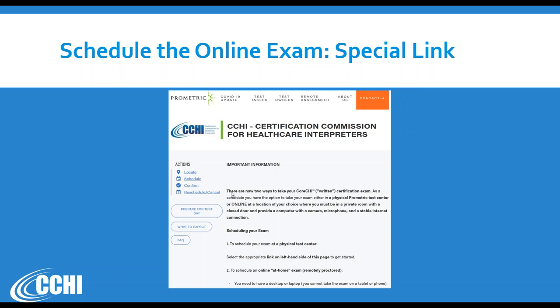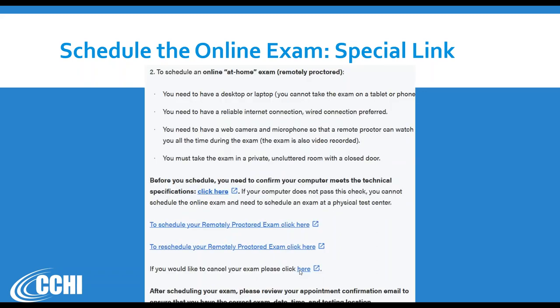The second place to find the scheduling link is in the regular scheduling link from the notice to schedule. The new notice we'll be sending out will have two links — one to schedule at a physical test site and another for scheduling online at home. On the Prometric scheduling page, if you want to test at home, scroll down to find the link 'Schedule Remotely Proctored Exam,' as well as links to reschedule or cancel. The system check link is also available on that Prometric scheduling page.